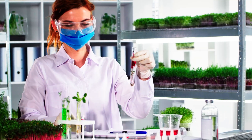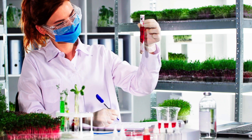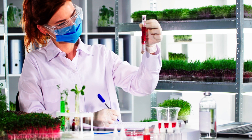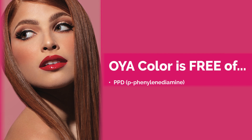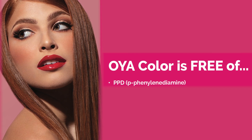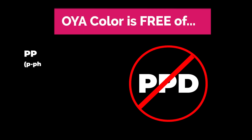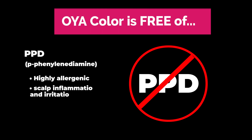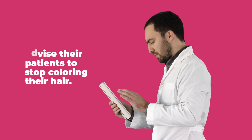Oya is committed to adding natural caring ingredients while removing unnecessary harsh chemicals where our advanced technology allows. For example, Oya has removed PPD, paraphenylenediamine, a petroleum-based dye, from our entire color portfolio, making Oya one of the few PPD-free hair color lines available today. PPD is known to be highly allergenic and causes scalp inflammation and irritation for many individuals. Physicians have been known to advise their patients to stop coloring their hair due to these allergies and sensitivities to PPD.